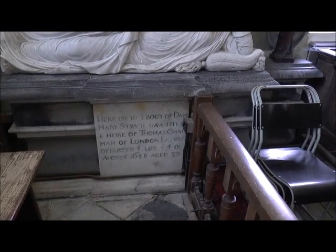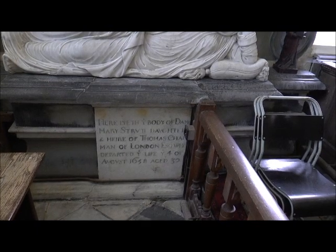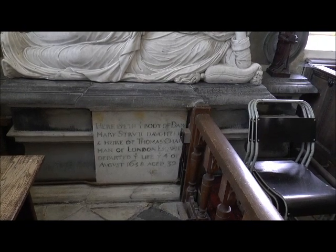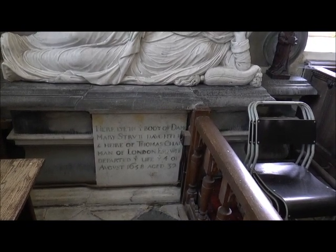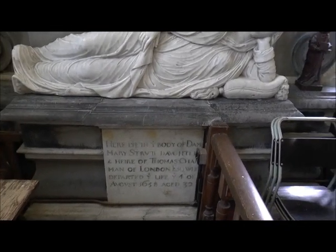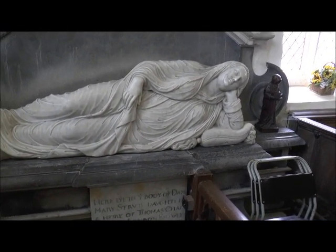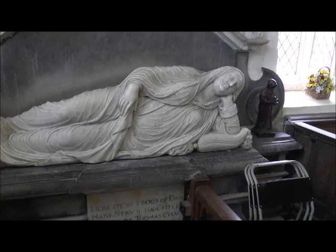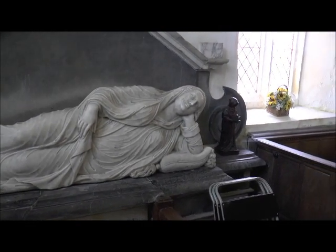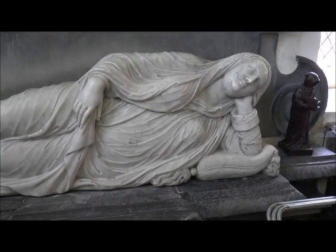And the monument on the south side of the chancel says: 'Here lieth the body of Dame Mary Strutt, daughter and heir of Thomas Chapman of London Esquire, who departed life on the 4th of August 1658 at the rather sorry age of 32.' And here is Mary Strutt — quite a large woman, considering food would have been scarcer in those days. Obviously one of the richer people around.